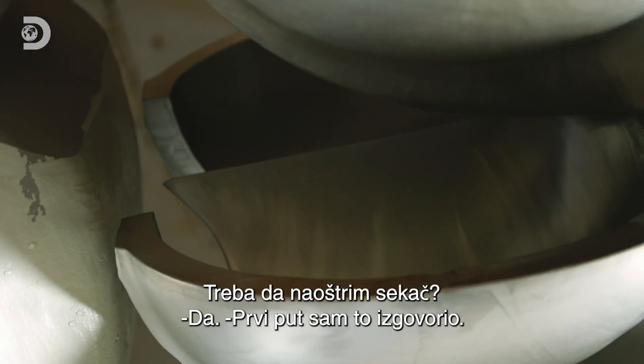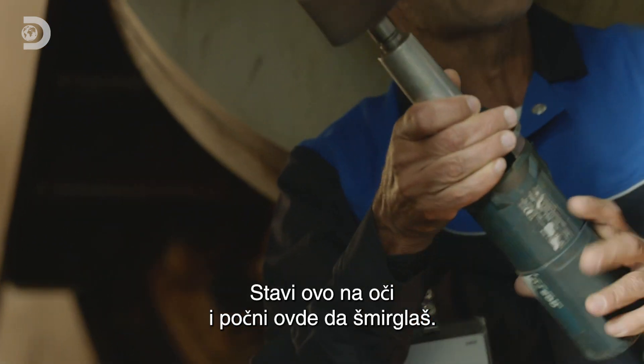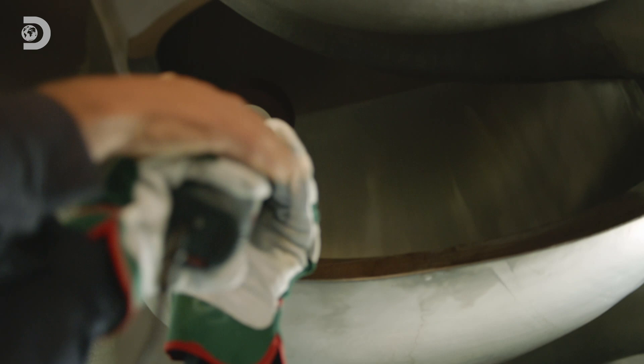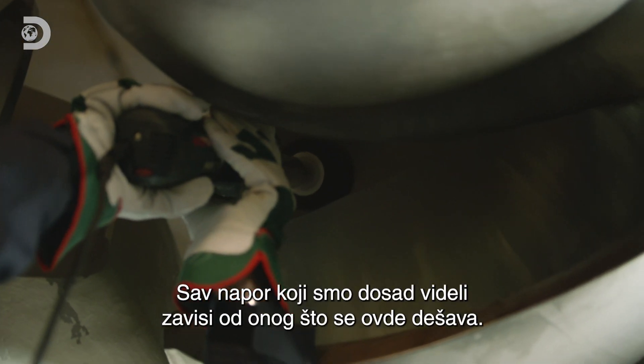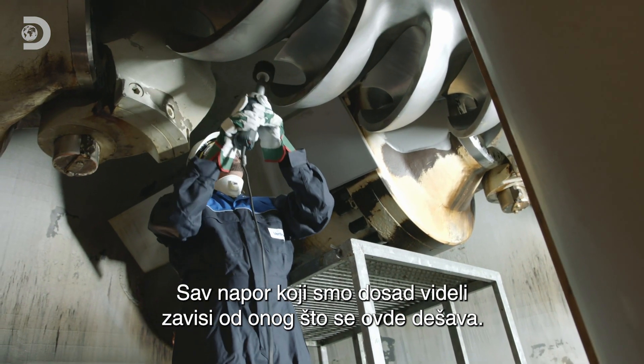So I've got to sharpen the splitter? Yes. I've never said that before. There's no running — put on your eye protection, and then you start grinding up here. Oh my God, this is right at the heart of the machine. All the effort we've seen so far hangs on what happens there.